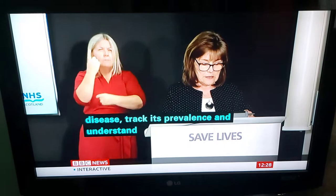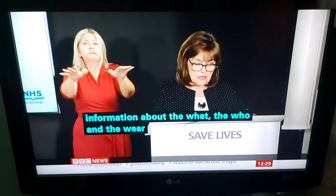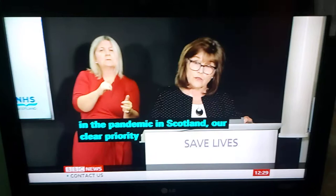Testing is a key tool that gives us vital information about the what, the who and the where of disease transmission. Given where we are now in the pandemic in Scotland, our clear priority is to use testing to actively hunt down the virus and to protect those most vulnerable to the greatest harm.